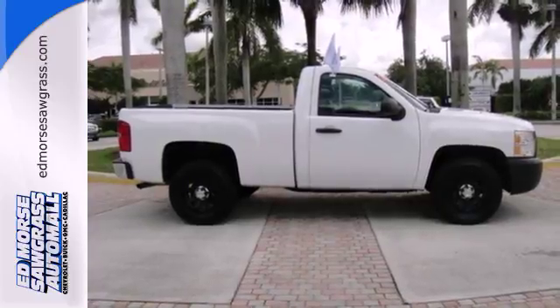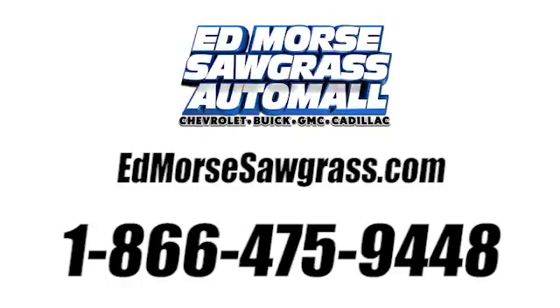Come on in today and see it for yourself. Call us today at 1-866-475-9448. For value and for service, it's at Mars.